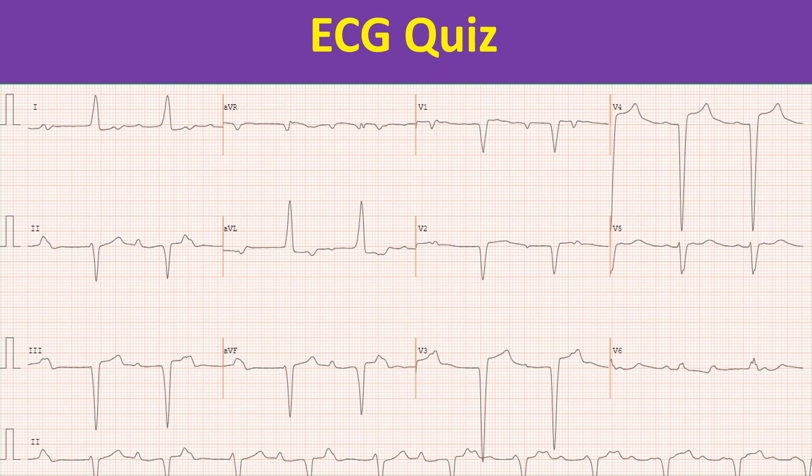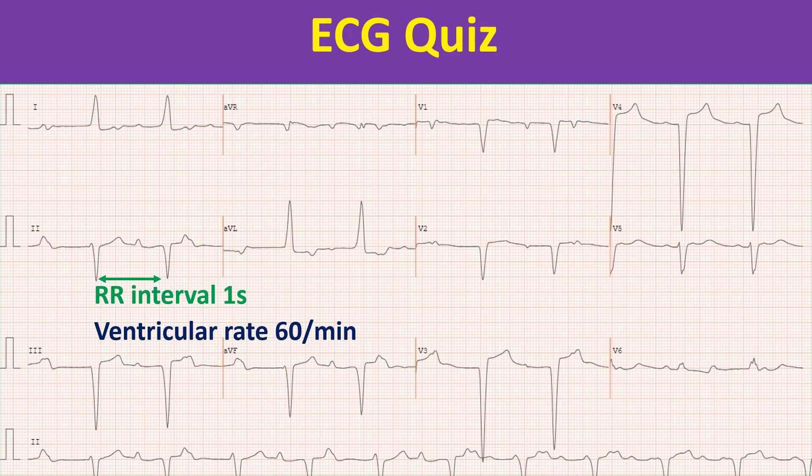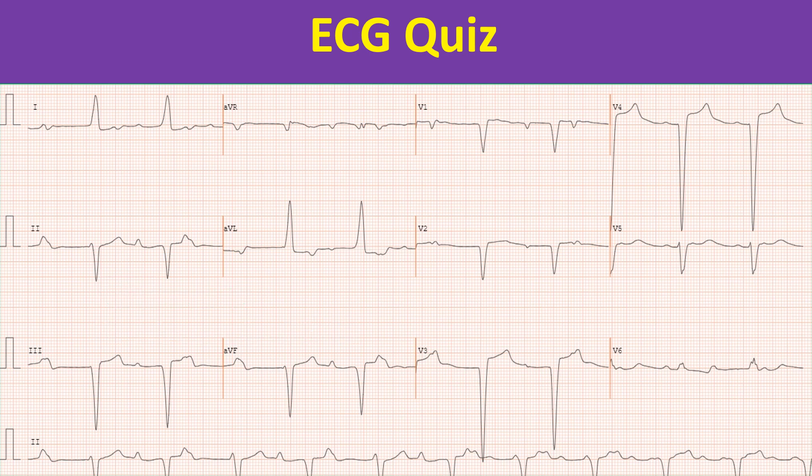But there is a catch here. It should be an infrahisian block as the QRS is wide, and we would expect the ventricular escape rate to be around 40 per minute. But here it is 60 per minute, which should make us suspect that it is right ventricular apical pace rhythm in a person with complete heart block.